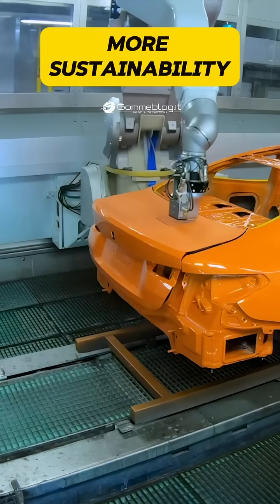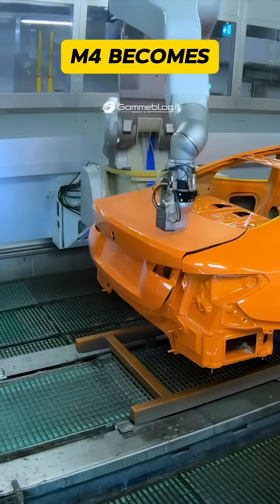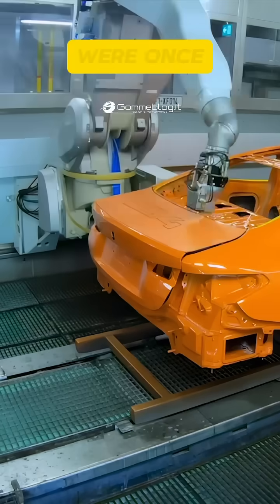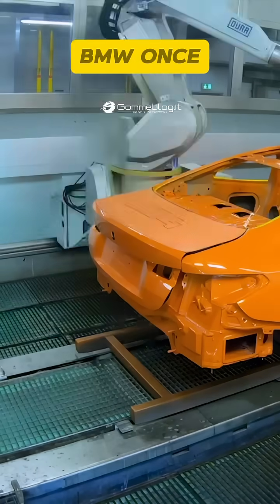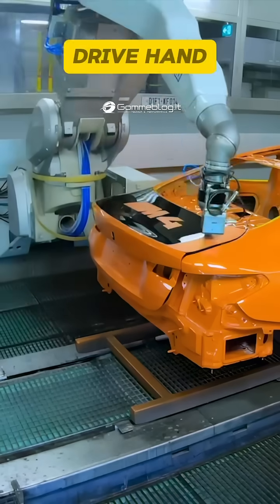More sustainability. More creativity. Every BMW M4 becomes a unique masterpiece with color combinations that were once impossible. BMW once again proves that innovation and responsibility can drive hand in hand.